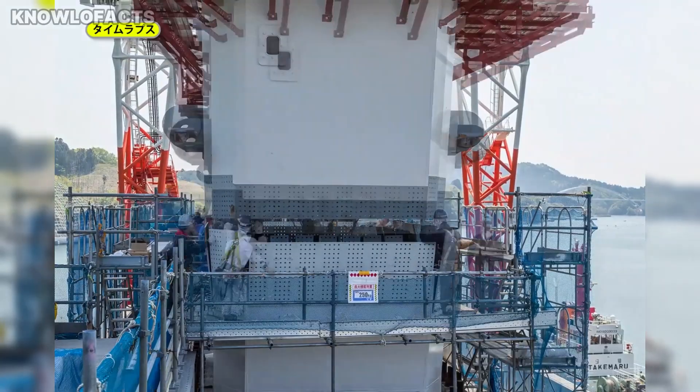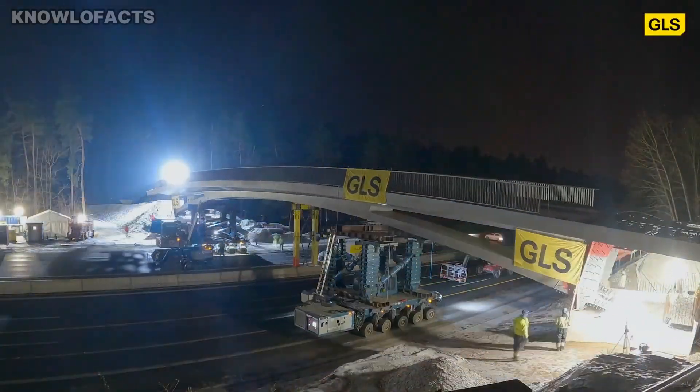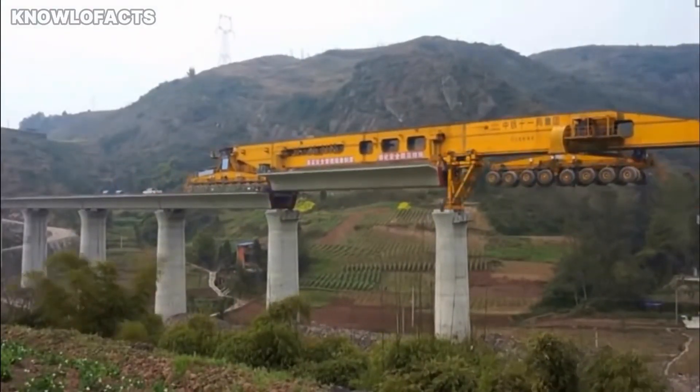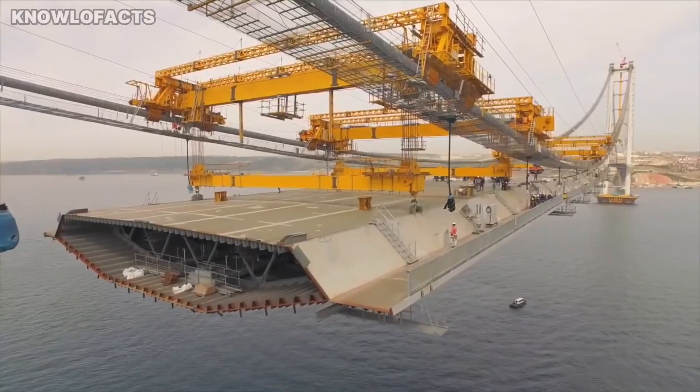Welcome to Nola Facts. In this video we explore incredible modern bridge construction technology. You'll see how heavy equipment and powerful machines are transforming the way bridges are built — from massive spans to groundbreaking methods, these innovations are taking engineering to the next level.